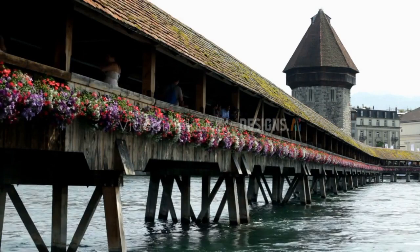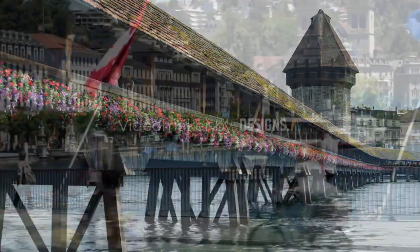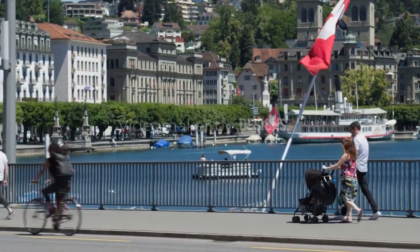Chapel Bridge, also known as Kapelbrücke, is a famous wooden bridge located in the city of Lucerne, Switzerland. It spans across the Roos River and serves as a symbol of the city's rich history and architectural beauty.